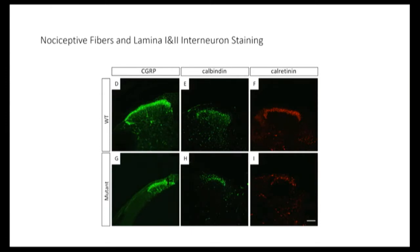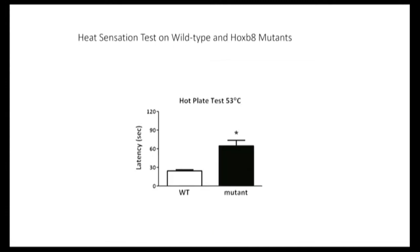If you look at the dorsal aspect of the spinal cord, there are markers that affect both the sensory cells going into the brain and the interneurons that receive those inputs. In the normal mouse we see a nice lavender structure of these interneurons, whereas in the mutant mouse that structure is disrupted and there are many fewer cells. That's the defect with respect to insensitivity to pain. We can also do a behavioral assay — simply put them on a hot plate and ask how quickly they respond. Mutant mice take about three times longer to respond than normal.